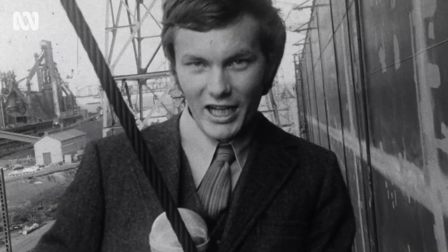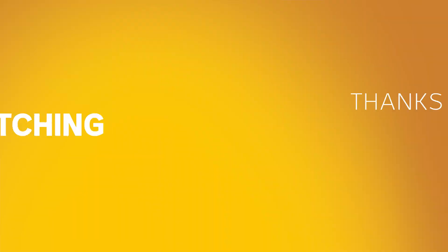John McGregor in Whyalla for ABC National News.